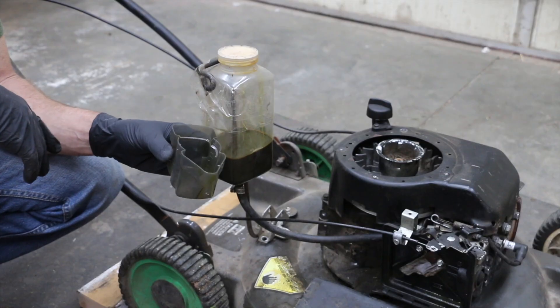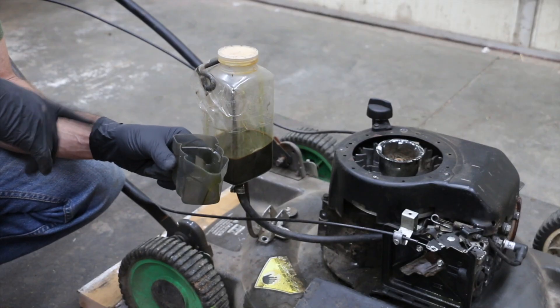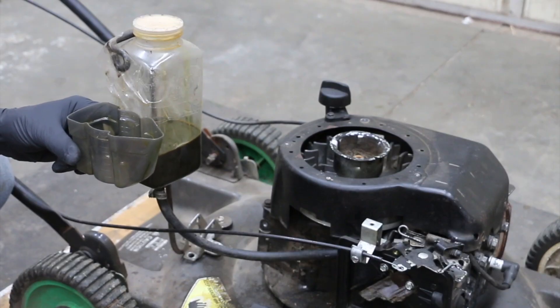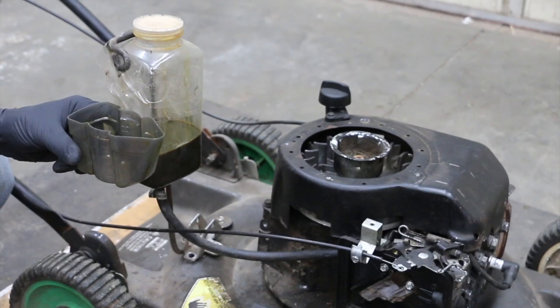The crude oil seems to have too much viscosity for this carburetor. I've got this carburetor jet opened as far as it'll go, so I'm going to go ahead and cut it with gasoline — it's going to be about a third gasoline and two-thirds light sweet crude oil.